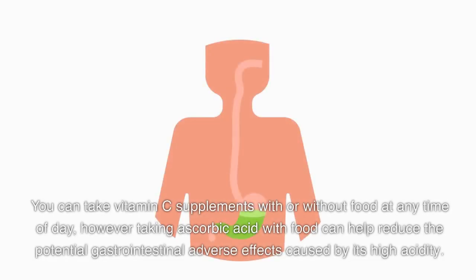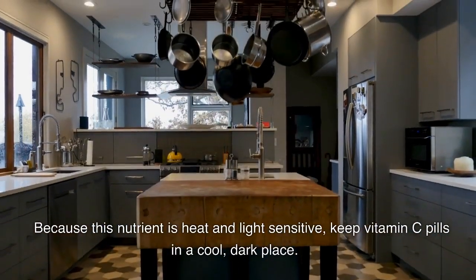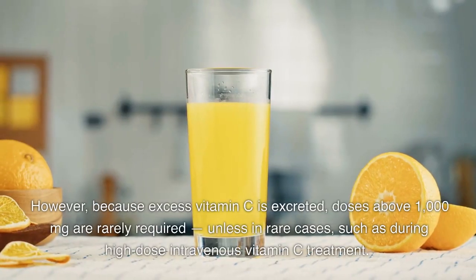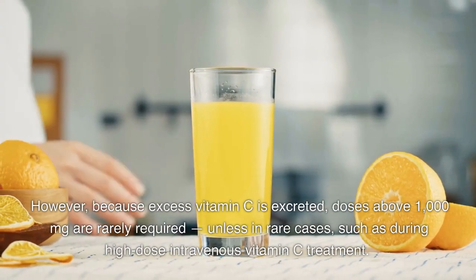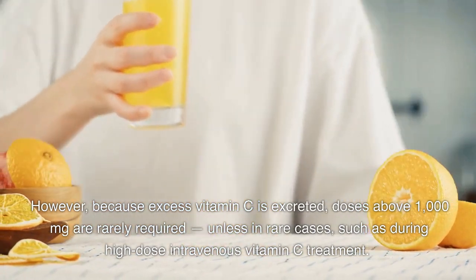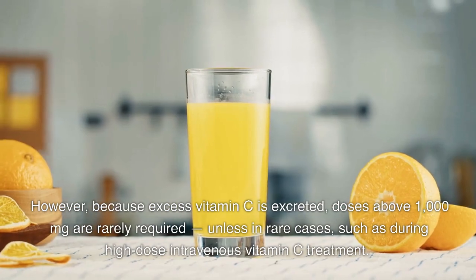You can take vitamin C supplements with or without food at any time of day. However, taking ascorbic acid with food can help reduce the potential gastrointestinal adverse effects caused by its high acidity. Because this nutrient is heat and light sensitive, keep vitamin C pills in a cool, dark place. Doses above 1,000 mg are rarely required, unless in rare cases such as during high-dose intravenous vitamin C treatment.